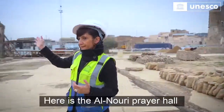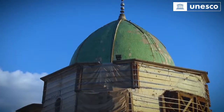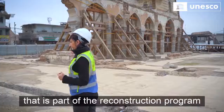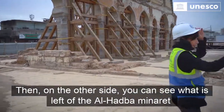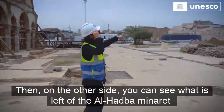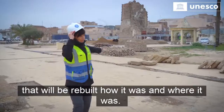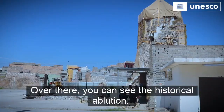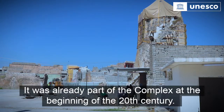Here is the Alnuri prayer hall that is, as I said, part of our reconstruction program. Then on the other side you can see over there what is left of the Al-Hatban Minaret, that will be rebuilt how it was and where it was. And over there you can see the historical ablution that was already part of the complex at the beginning of the 20th century.